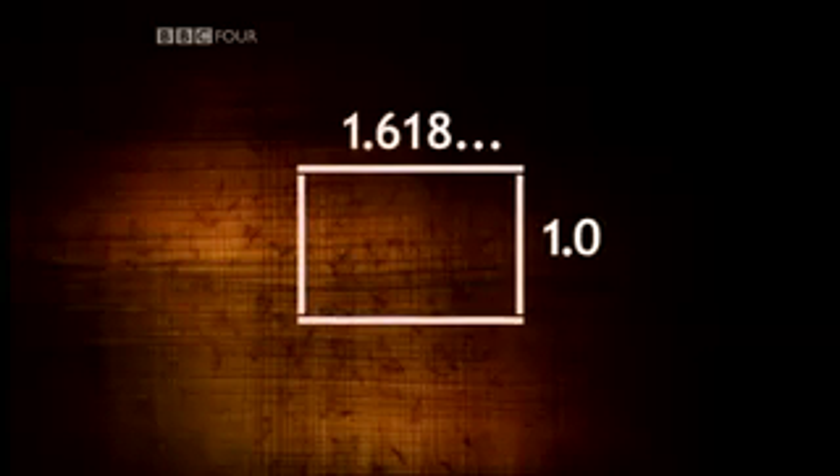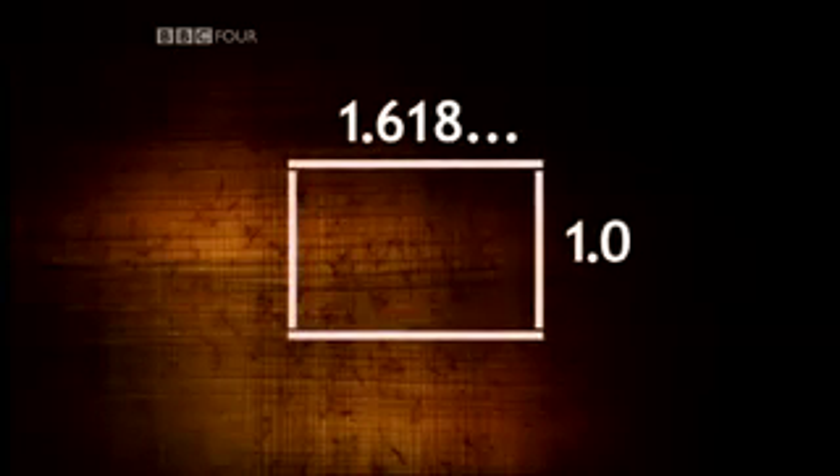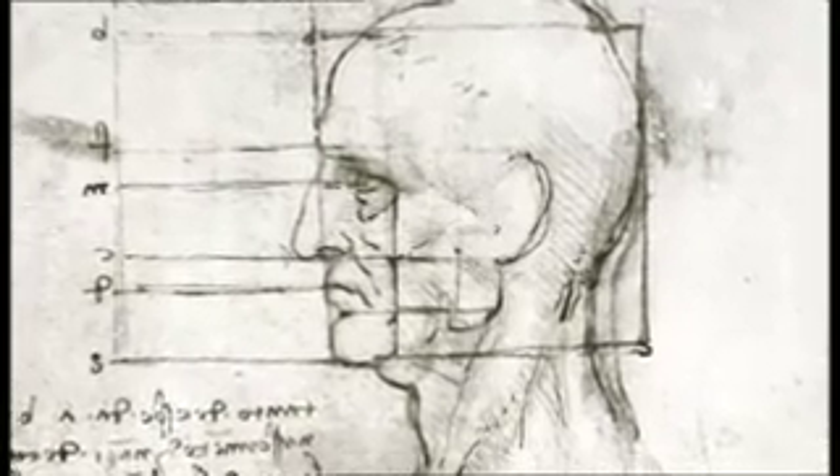This ratio turns out to be approximately 1 to 1.618. It may not sound auspicious, but its proportions are so pleasing that it's been known since the Renaissance as the golden ratio.